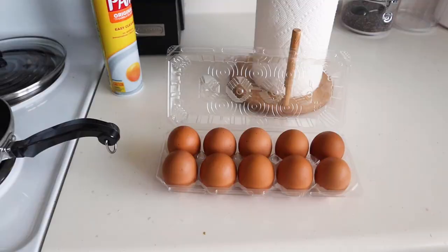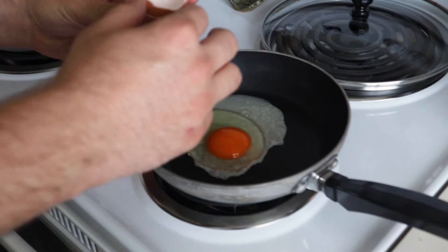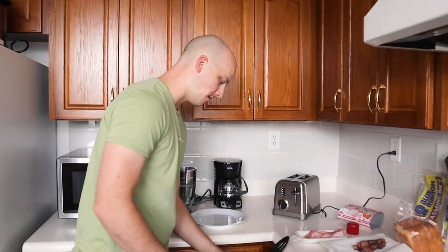Over here cooking some breakfast — bacon and we're about to cook these orange eggs, and then toast. Let's see how orange these eggs actually are. Whoa, that's crazy! Yeah, the yolk is just super orange. Interesting. We'll let you know how it is.